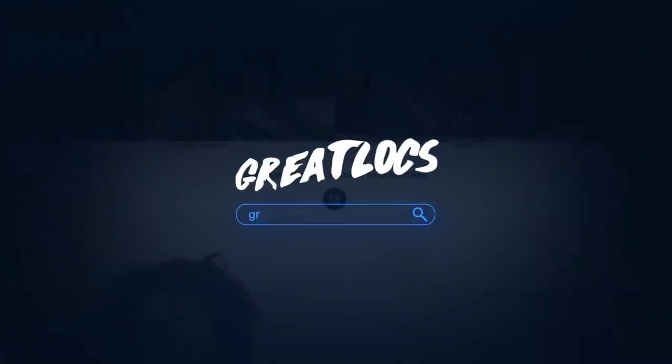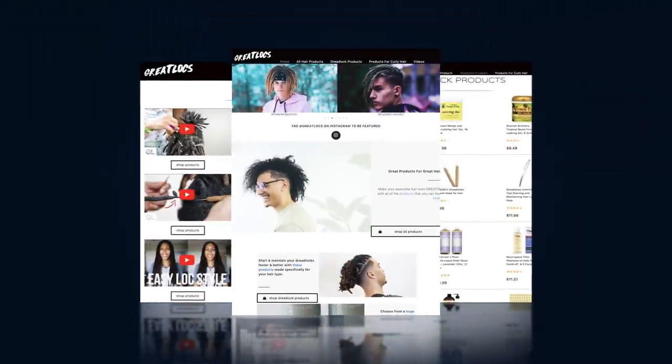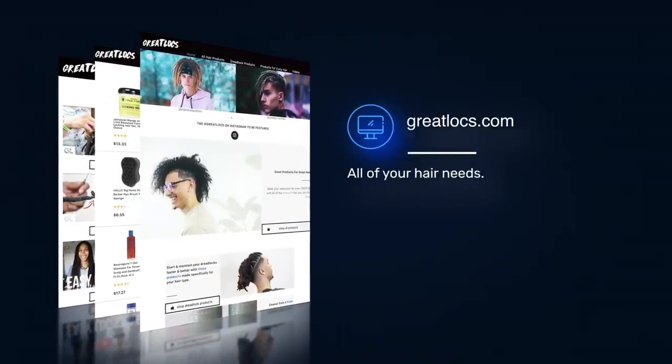You can pick up those products at greatlocks.com — don't forget to go check that out. You can also find tutorials, other products, shampoos, crochet needles, dread sponges, or anything you need for your dreadlocks on greatlocks.com. Also, don't forget to follow Great Locks on Instagram, because if you follow us and tag us, you can definitely be featured on the page, the channel, or even the website. Other than that, see you guys next time. Peace.